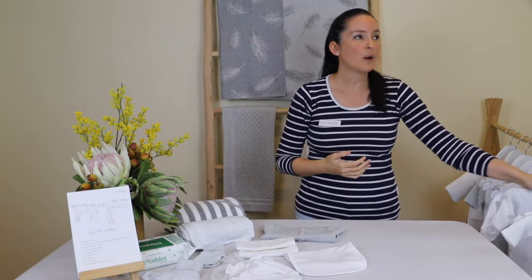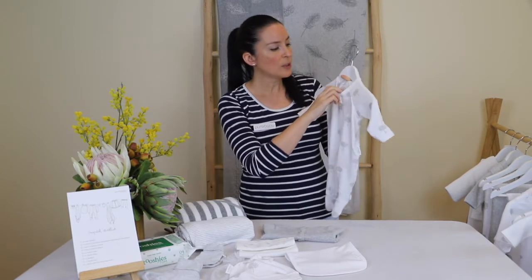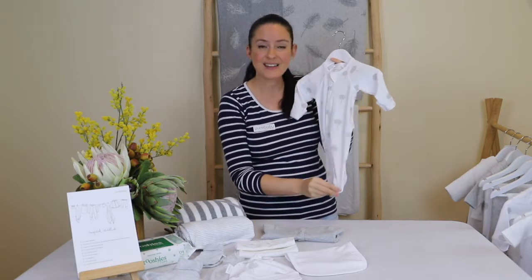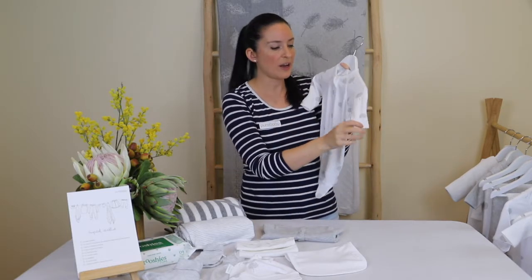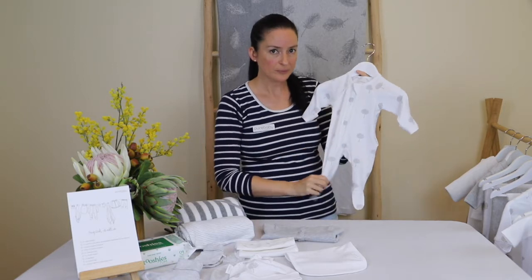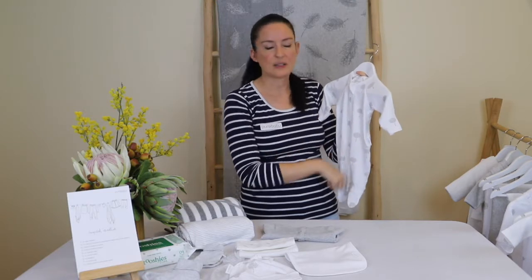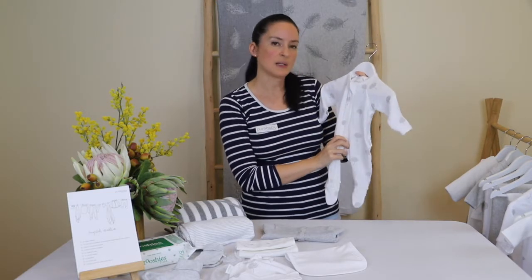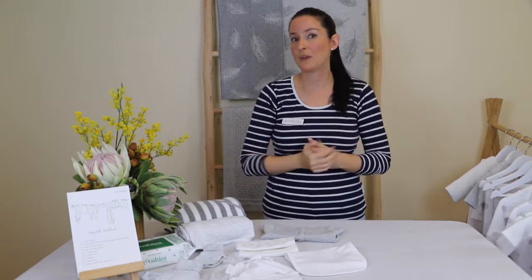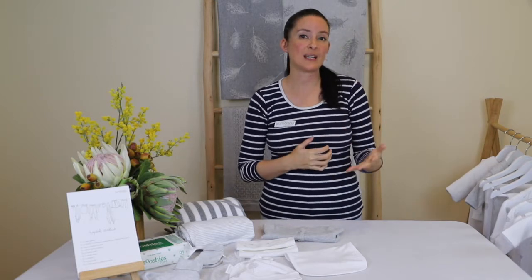When considering sizing for the grow suit and sleep suit, watch for these signs it's time to move up: the neckline is gaping, little toes are pushing through the end, hands are pointing right out and you can't pull the built-in mittens over, or the zip won't do up. For the sleep suit, if feet are coming right out the end or it's gaping too much around the neck, move up to the next size.